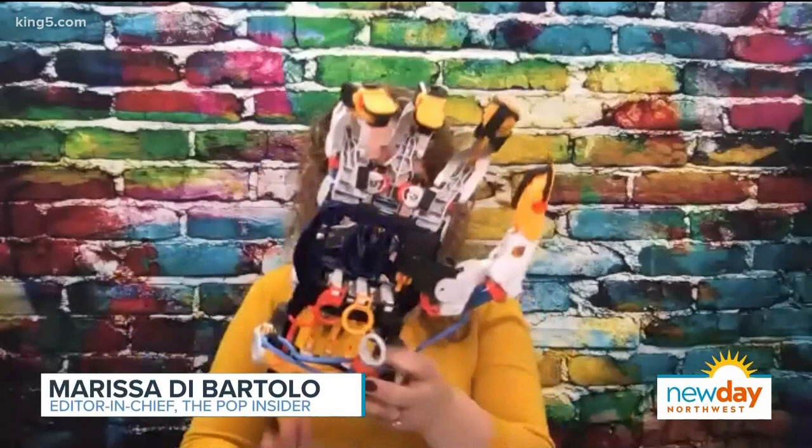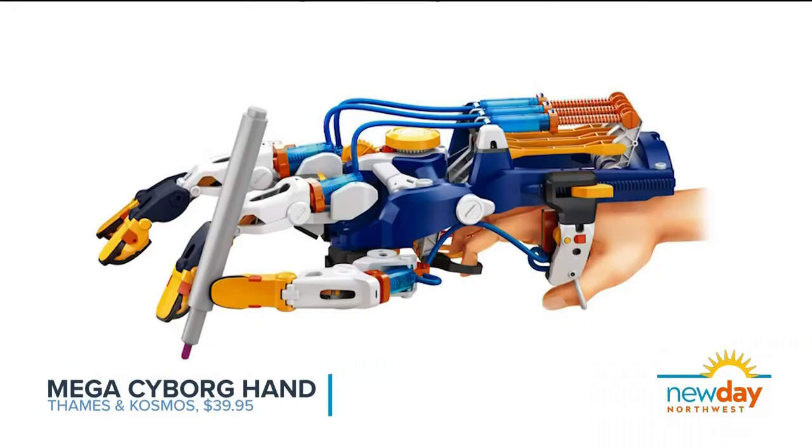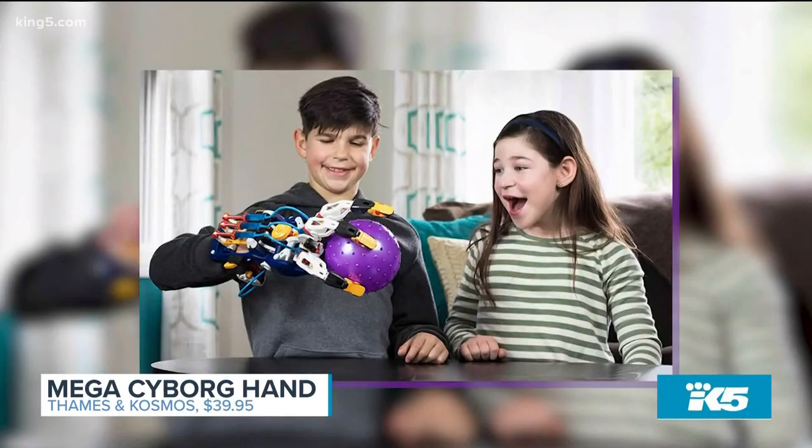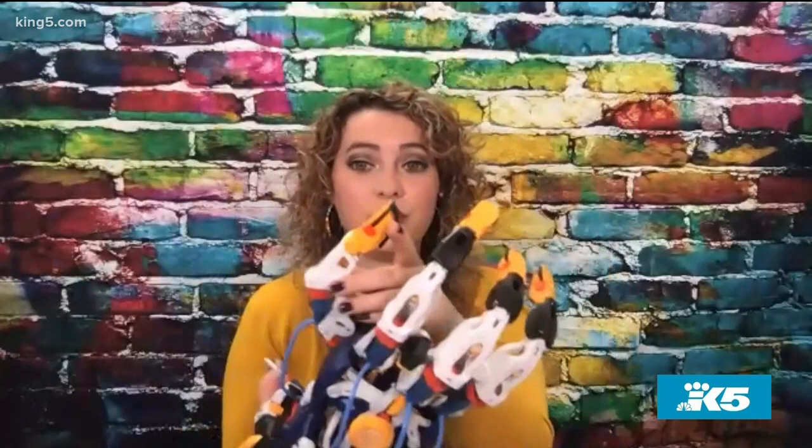How about the Mega Cyborg Hand? It's amazing. Basically, kids are using over 200 pieces to create this cyborg hand that really functions. You have control over all of the fingers and the joints using hydraulic power, so you kind of use water with this. Your hand isn't inside those fingers — you're using these little rings down here to operate each finger. The joints are all completely customizable, so you can move them however you want. It'll take kids a couple hours, so it'll keep them busy, and you get this really awesome cyborg hand when you're done.